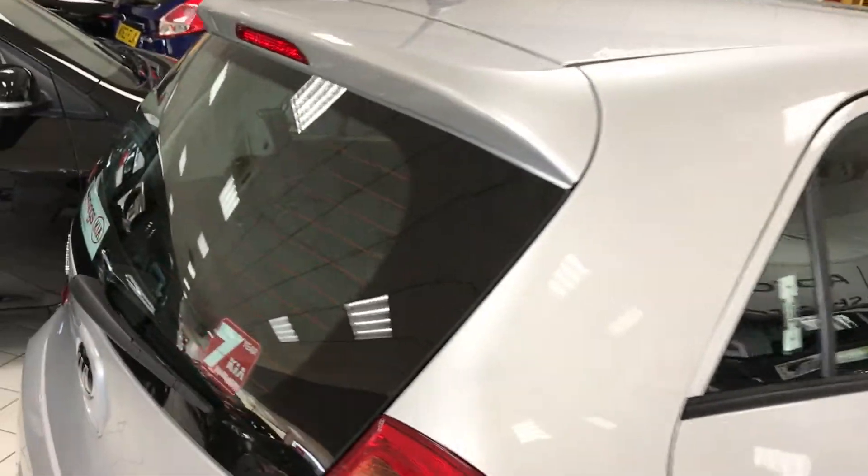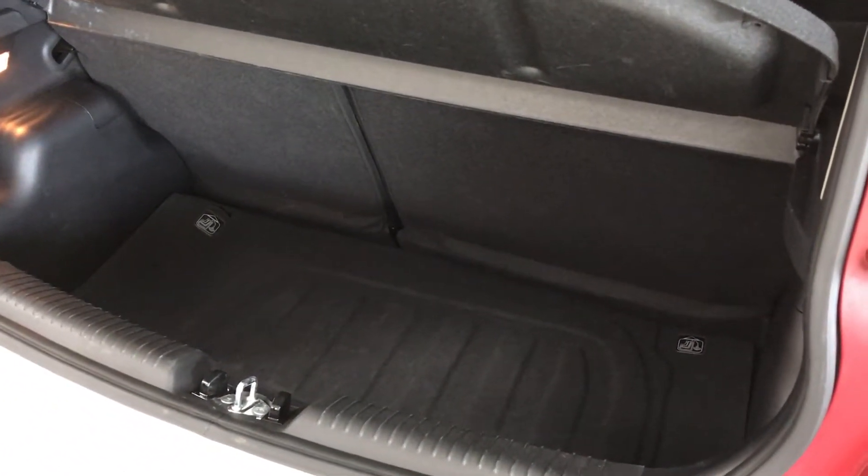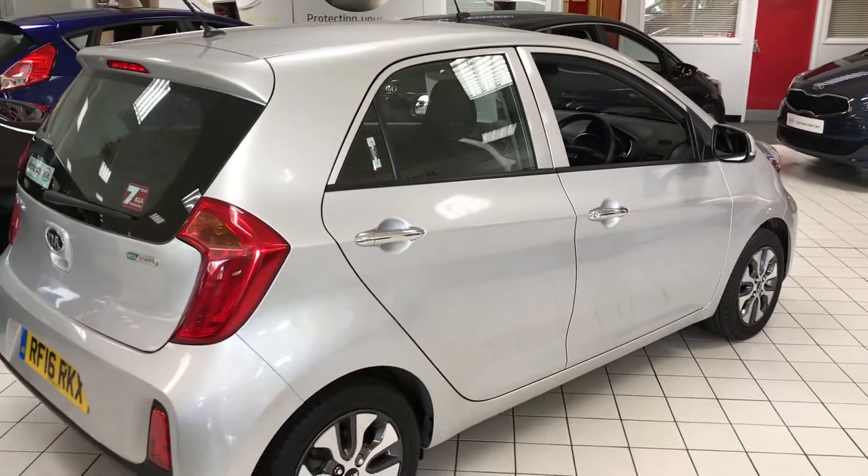The privacy glass helps keep the sun out in the summer months, and there's a useful boot as you can see. There's also an ISOFIX connection for child seats. For a test drive or more information on this car, come see me — I'm Richard, down here at Jennings Kia Washington.